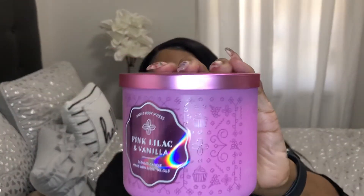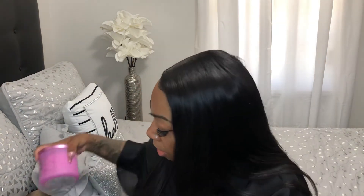The next candle is Pink Lilac and Vanilla. The notes are fresh lilac bouquet, dewy greens, and vanilla blossom. This is so amazing — it smells like you're walking in a flower garden, perfect for spring when you smell all the flowers blossom.